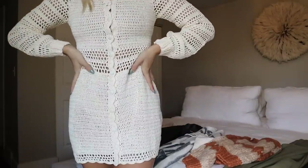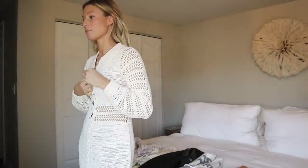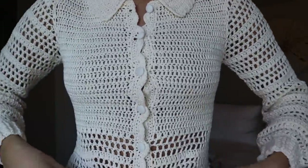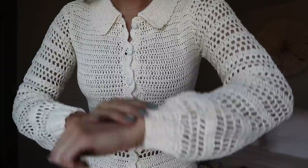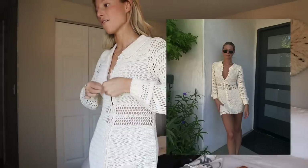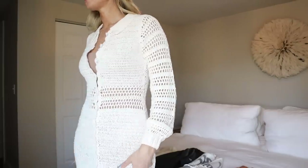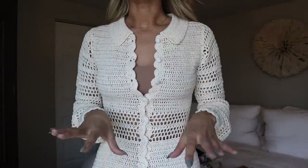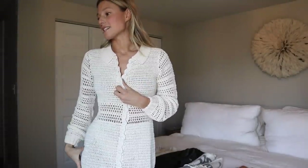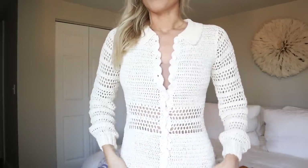This might be my favorite find of this haul — I am obsessed with this crochet dress. I would definitely wear this as a cover-up; that's how I wore it in Palm Springs and I'm definitely bringing it on my honeymoon. I love the collared crochet detail and the cute little cap sleeve — it's so flattering. I wore it really open with a bikini under it and loved it. You could also wear it as a dress with a slip underneath. I'd style it with a bikini, a cute beach hat, and lace-up sandals.